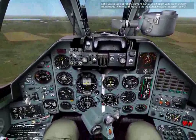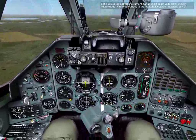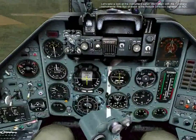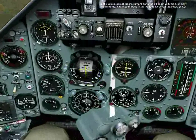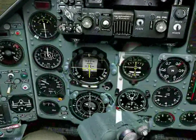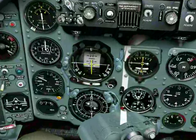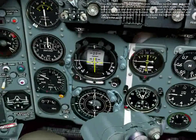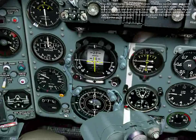Let's take a look at the instrument panel. We'll begin with the five primary instruments. The first of these is the Attitude Direction Indicator, or ADI, also called the artificial horizon, which indicates current bank and pitch angles.